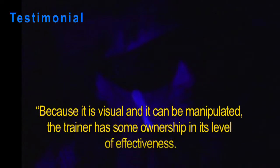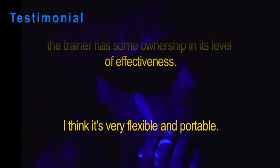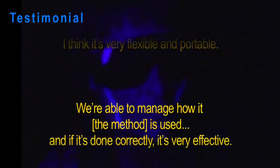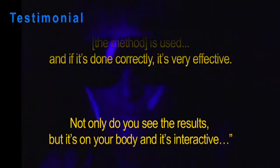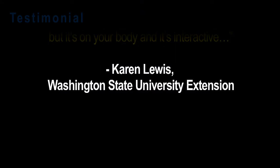Because it's visual and it can be manipulated, the trainer has some ownership in its level of effectiveness. I think it's very flexible and portable. We're able to manage how it's used, and if it's done correctly, it's very effective. Not only do you see the results, but it's on your body, and it's interactive. Karen Lewis, Washington State University Extension.